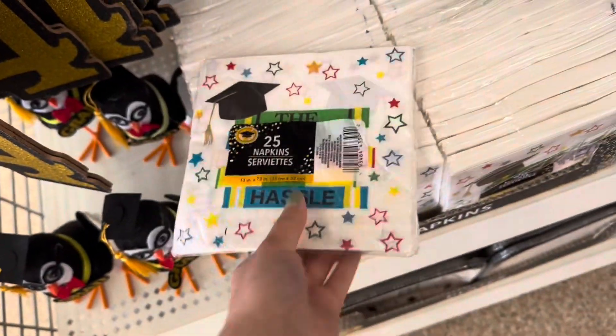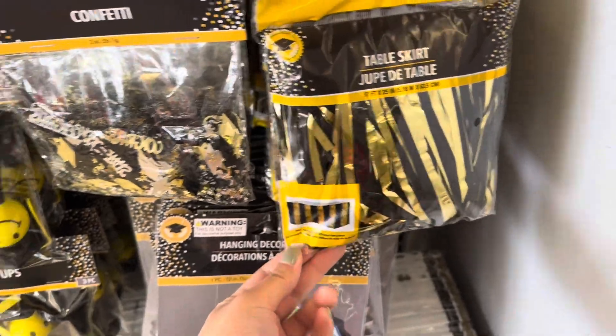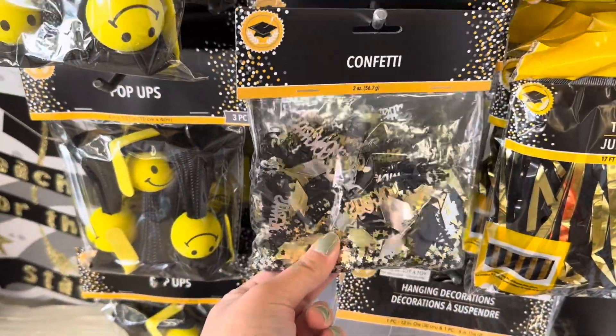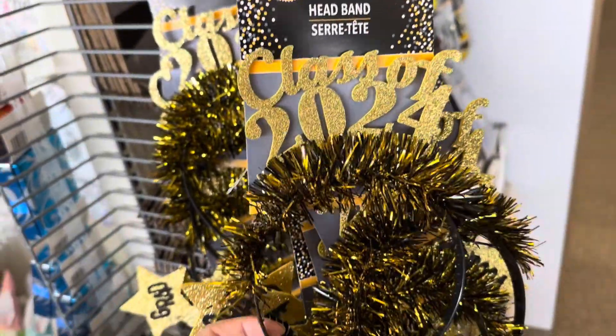These napkins have a total of 25 in them. They also have really cute hanging decorations, a table skirt, and confetti. They also have this colorway of confetti — how adorable are these headbands!